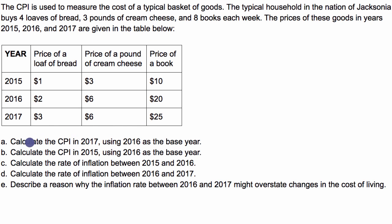They ask us several questions: Calculate the CPI in 2017 using 2016 as the base year. Calculate the CPI in 2015 using 2016 as the base year. Calculate the rate of inflation between 2015 and 2016. Calculate the rate of inflation between 2016 and 2017. And describe a reason why the inflation rate between 2016 and 2017 might overstate the changes in cost of living. Pause this video and see if you can work through it before I do it with you.